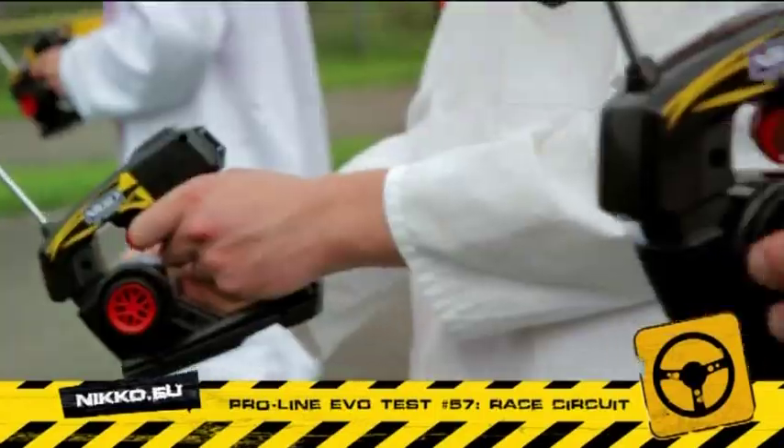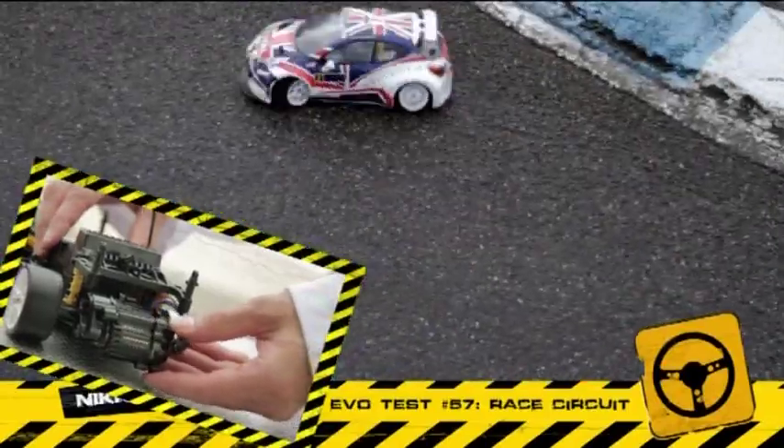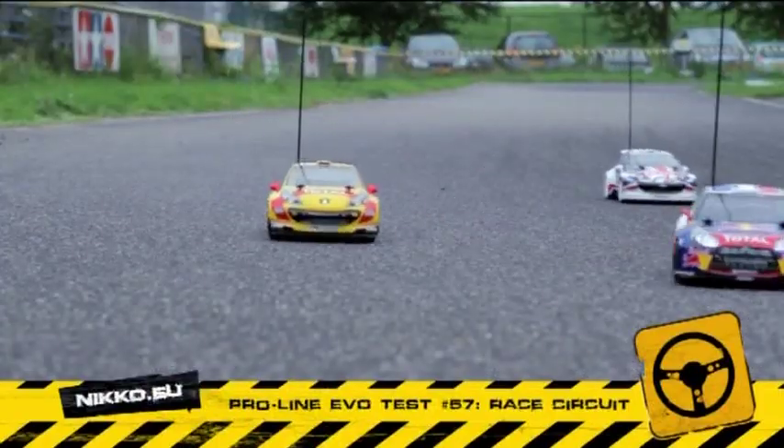Look at them jumping. Our team is in full control due to the digital steering and throttle. They're speeding up to 24 kilometers an hour now. Upgrade the motor for even more speed. And check those amazing curves.